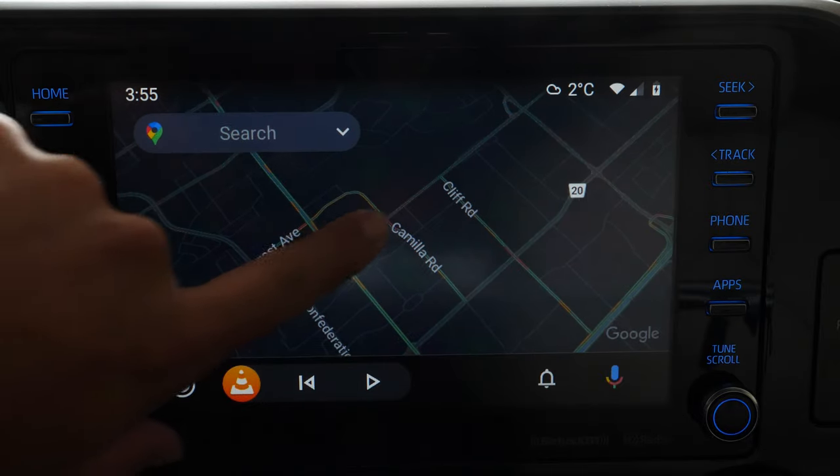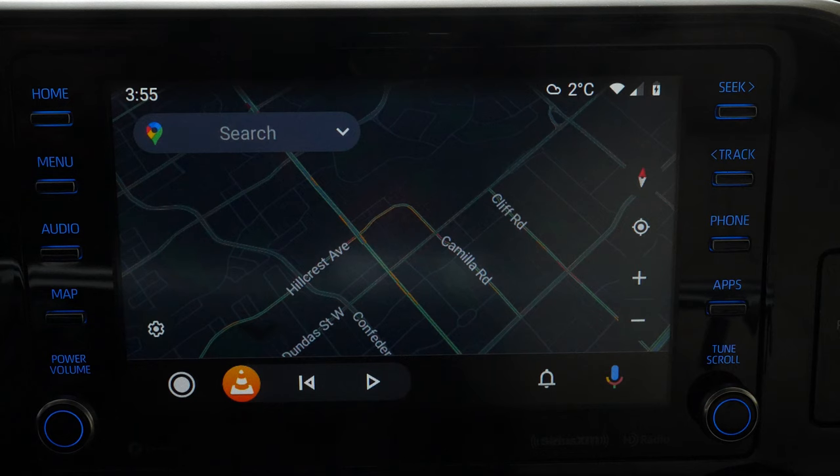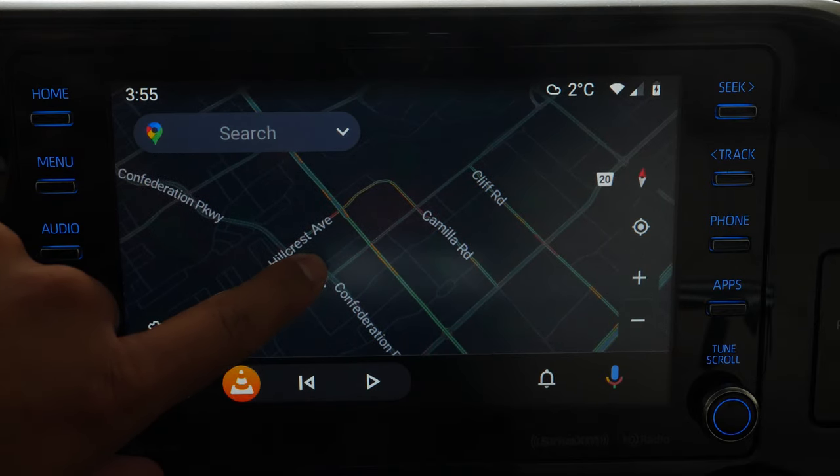You'll notice Google Maps is now in a dark theme mode. There is a dark mode that will kick in automatically depending on when the sun starts to set.